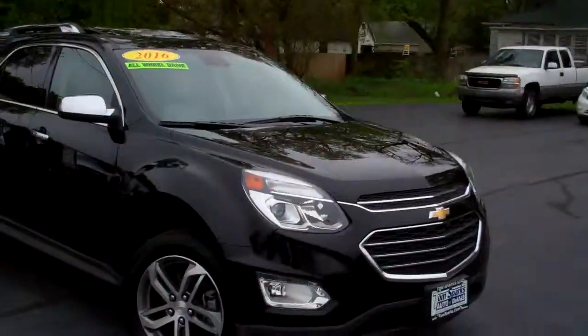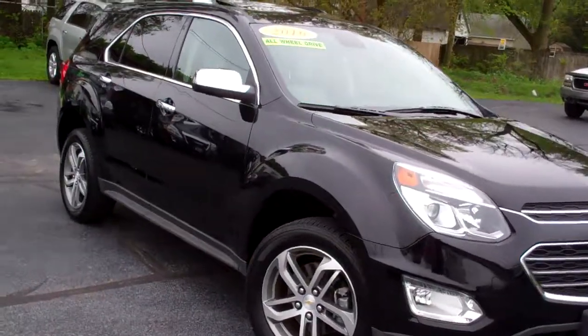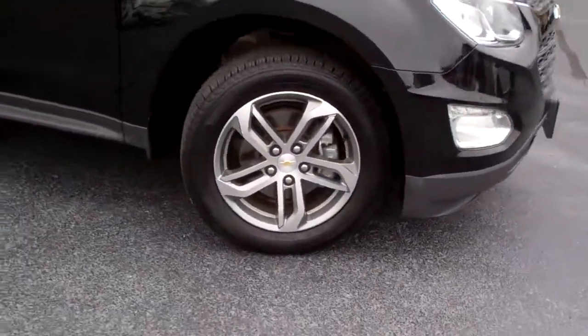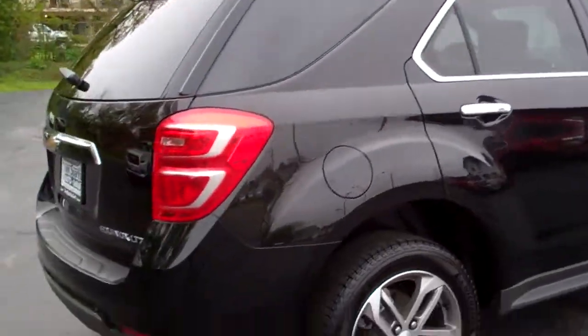Brad Mayo, Tom Sparks Auto, DeKalb, Illinois. You gotta check this one out — 2016 Chevy Equinox, black in color. Look at those nice alloy wheels. You got privacy glass, sunroof up on top, chrome around this vehicle.